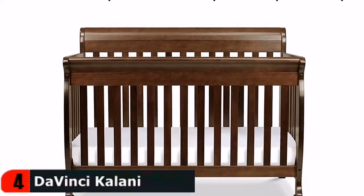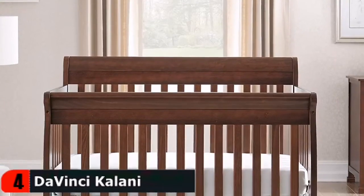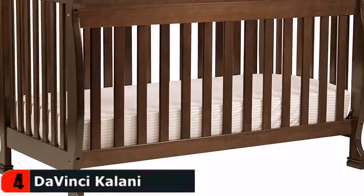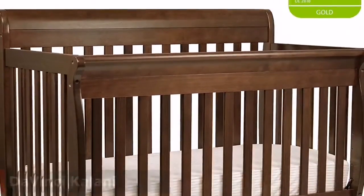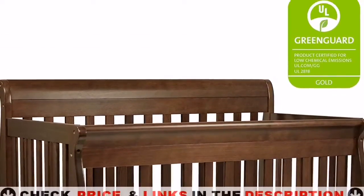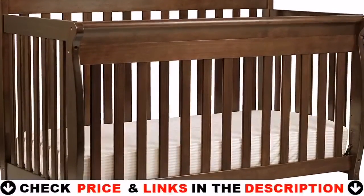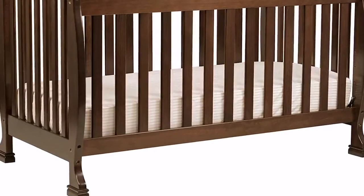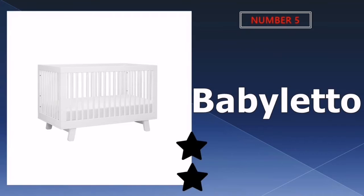This crib is available in seven colors including espresso, cherry, white, and more. Constructed from 100% natural solid New Zealand pine wood, this Greenguard Gold certified crib makes a safe and eco-conscious sleep haven for your little one — safe, sturdy, and easy to assemble.